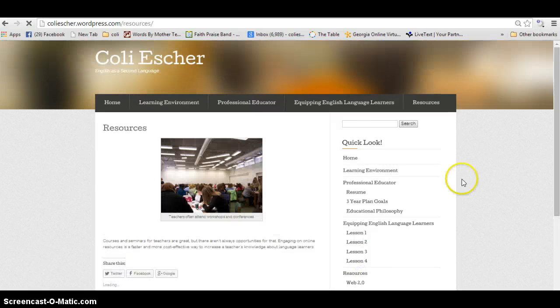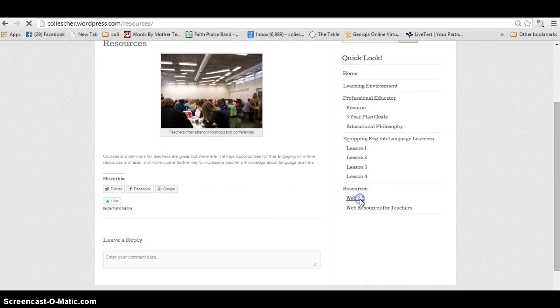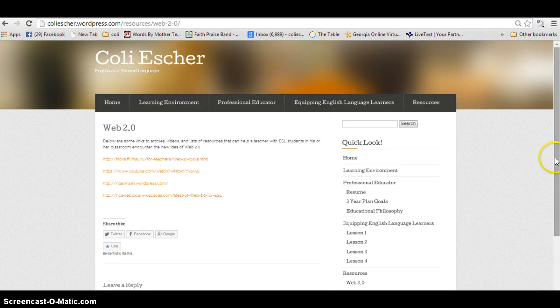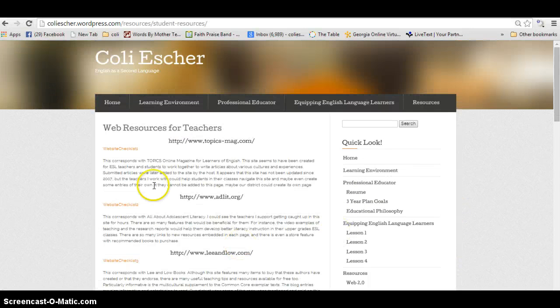And then I've listed some resources here. This page I hope will be the one that grows the most. I've encouraged teachers to use the Web 2.0 tools that are available that I found through Google searches, and also here are all the checklists that I created back a few weeks ago.